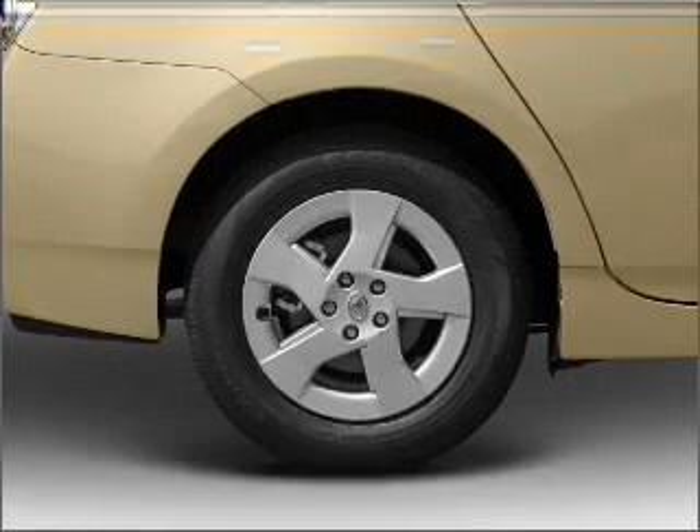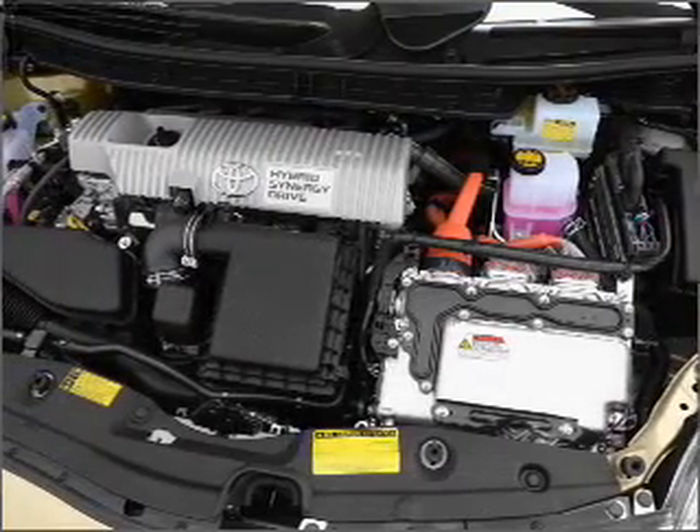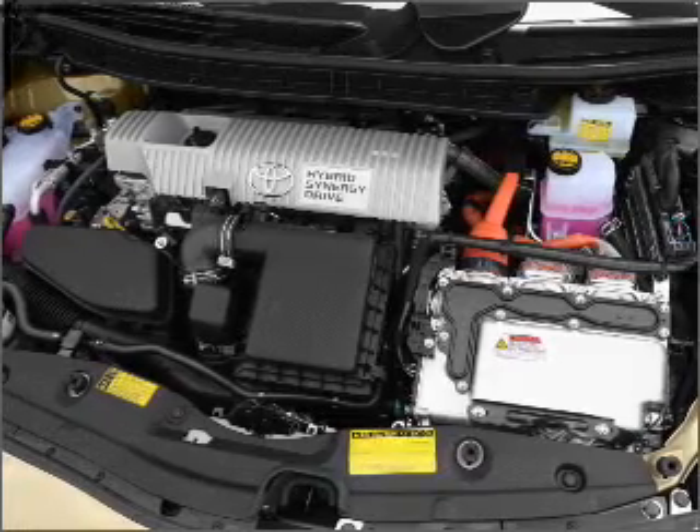Air conditioning. Power door locks. Power windows. Power steering. Power mirrors. And an AM/FM stereo with an MP3 player.